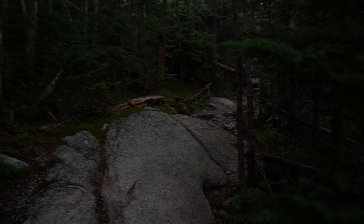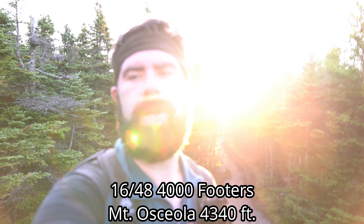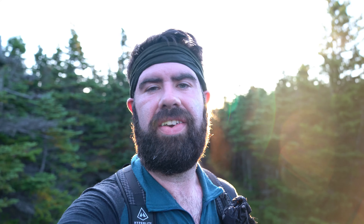It must be getting close to the summit. Well, it looks like we made it to the summit. There's some better views. There's like three trails, so I've got to figure out which one has the best view. Quite the view.